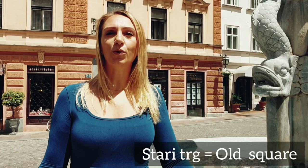My name is Tina, your local guide from Ljubljana. I'm in the oldest part of the city right now, where the old square meets the upper square. This is the crossroad where everything began to develop 1,000 years ago. Let's see where we are!